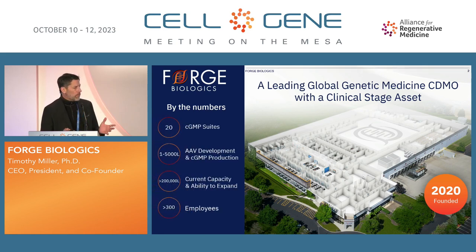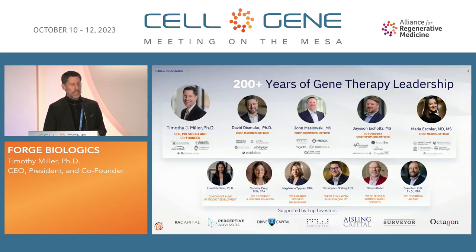By the numbers, we do have 20 GMP suites. We have scales from 1 to 1,000 liters, and have 2,000 and 5,000-liter suites in GMP now that are going through scale-up. We currently have the capacity for about 200,000 liters per year and a little over 300 employees to date.